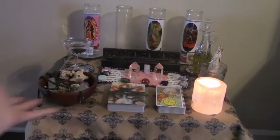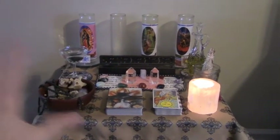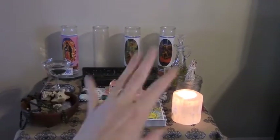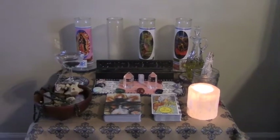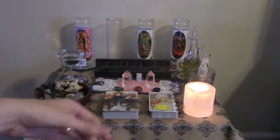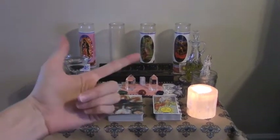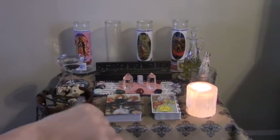Hello, everybody, and welcome to my summer favorites video. Instead of doing this monthly, as in May, June, July kind of thing, I decided to just throw it all into one video for the season. So it's summertime in the Northern Hemisphere, and this is my summer favorites. I'm going to include some witchy stuff, some health and beauty stuff, a book or two. It's going to be fun.